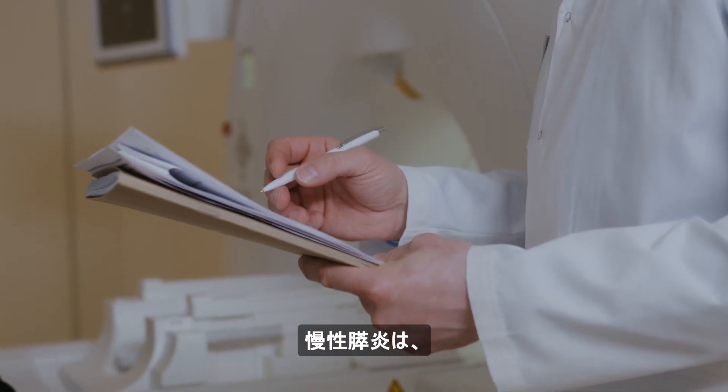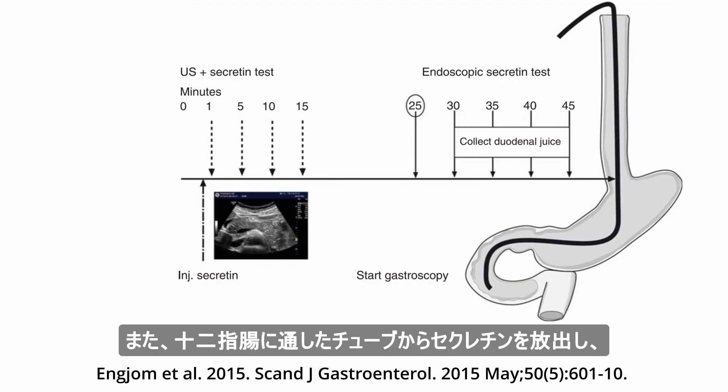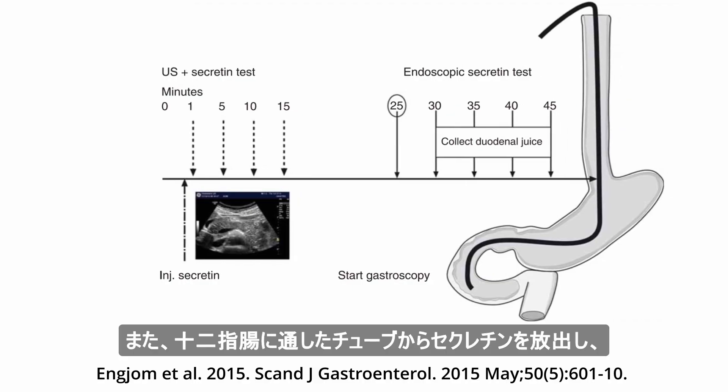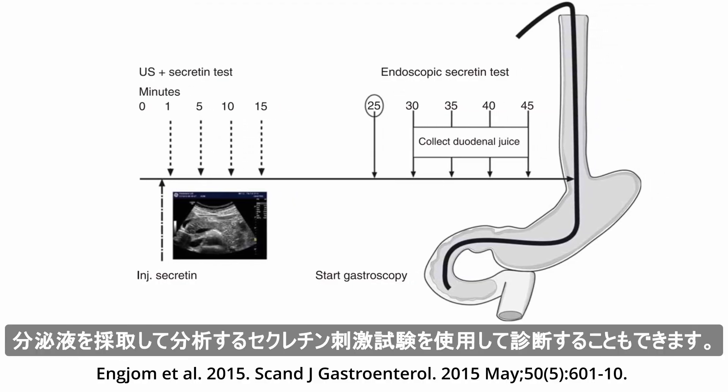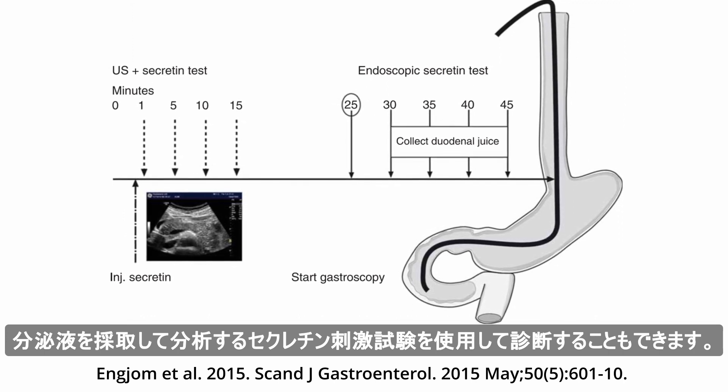Chronic pancreatitis can be diagnosed in part by elevated serum amylase and lipase levels. It can also be diagnosed using a secretin stimulation test, in which secretin is released from a tube passed into the duodenum and secreted fluid is collected and analyzed.